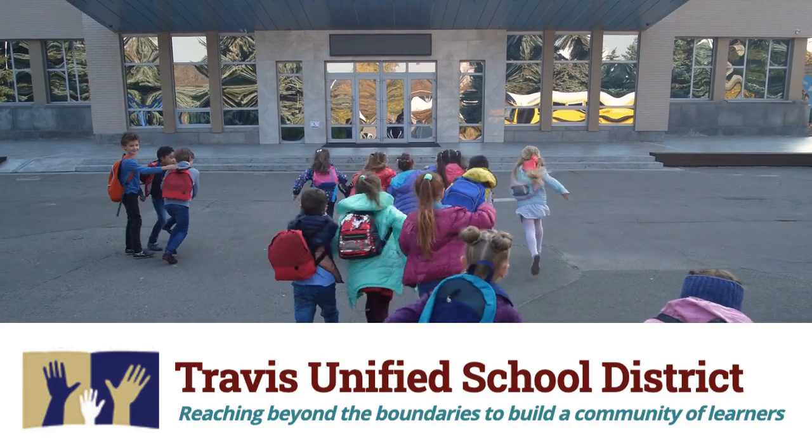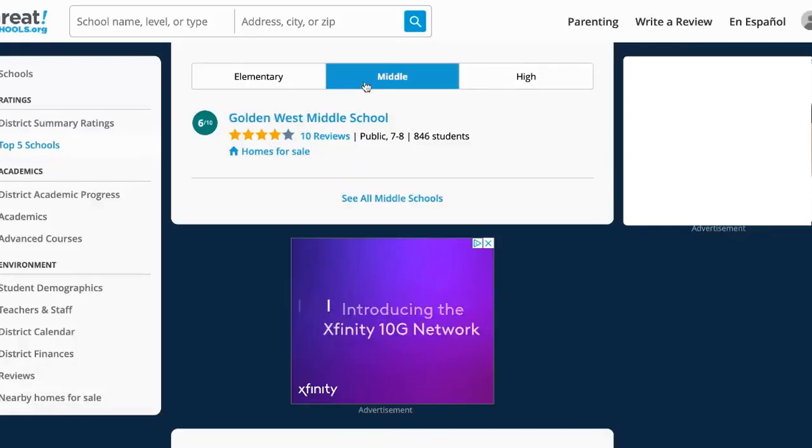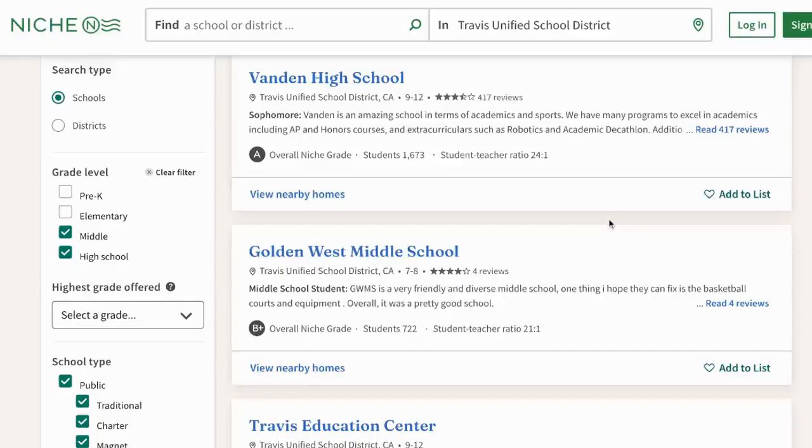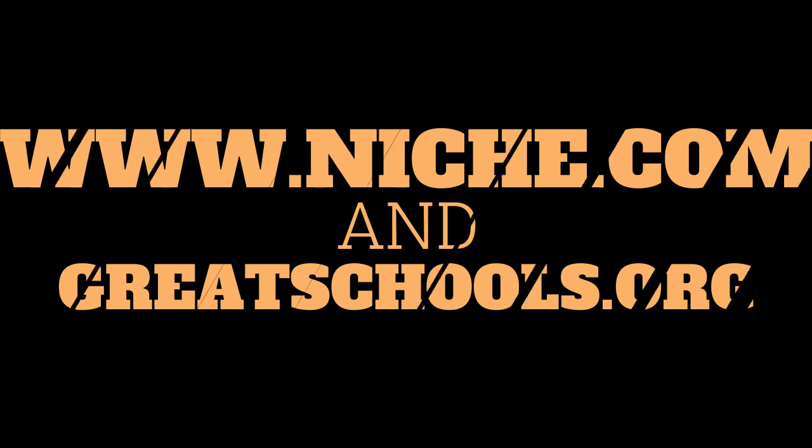Part of what I believe drives the higher price point is the fact that Westgate is assigned to the Travis Unified School District. According to greatschools.org, a majority of the schools rank higher or significantly higher than the national average, making Travis Unified one of the strongest school districts in all of Solano County. It's important to do your own research — Niche or greatschools.org are great resources.